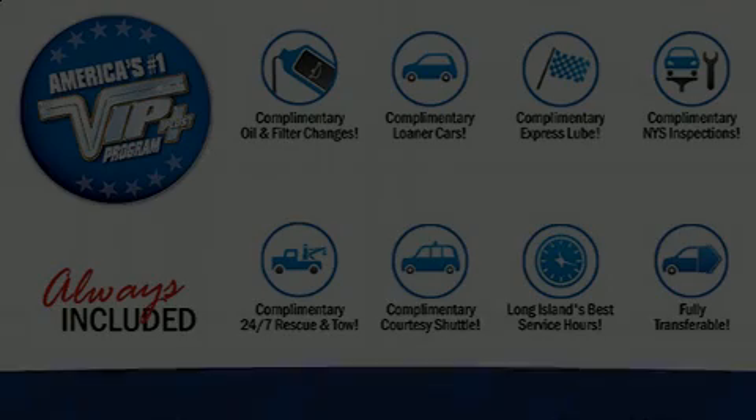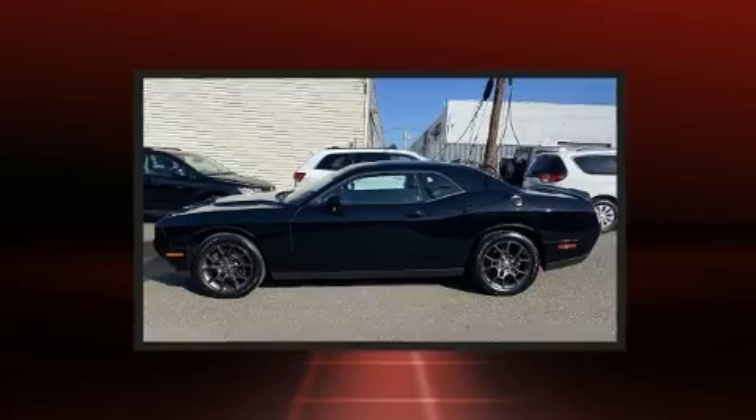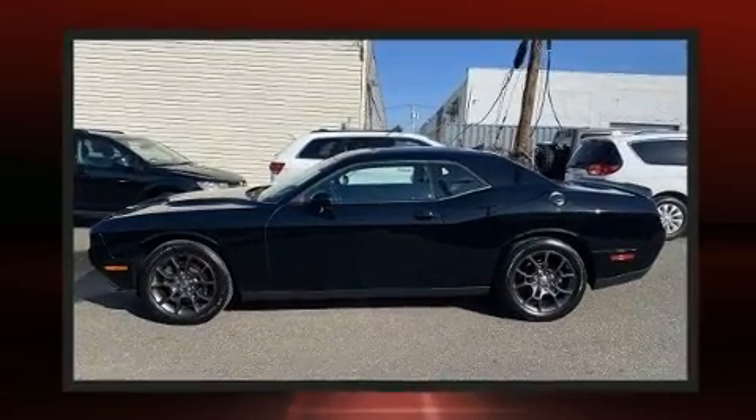Here's a great deal on a 2018 Dodge Challenger. With less than 20,000 miles on the odometer, this vehicle proves competitive in its price class based on its condition and value.